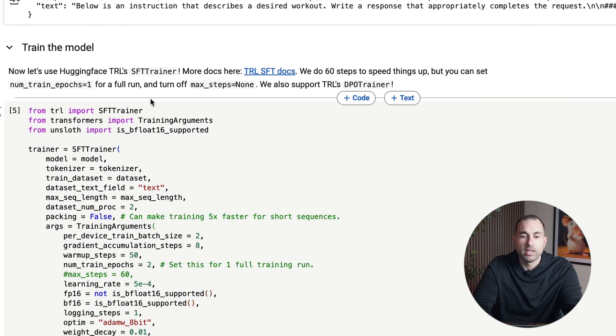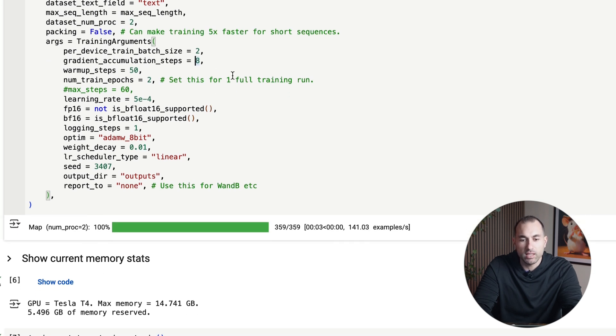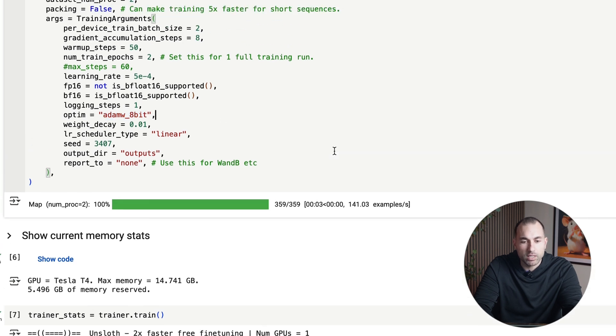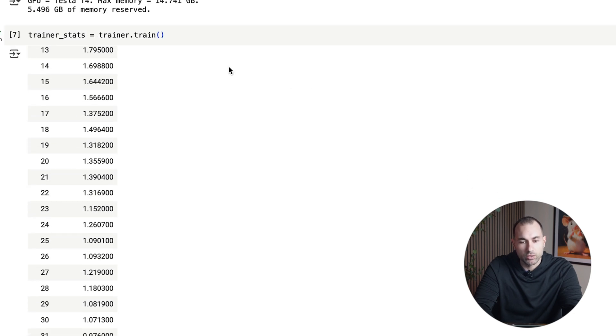Then I went ahead and trained the model. A couple of things to call out: you probably want to comment out the max steps line depending on how many examples you have — it will cap at 60 steps. The number of training epochs — one is a full pass over your data; I set it to two. You probably want to increase the warmup steps; I set it to 50. On the T4 GPU, you can set accumulation steps to 8 and batch size to 2. You might also want to slow down the learning rate — the slower the learning rate, the better results you get. It took about 9 minutes to train, and you want to see the loss continue to get lower.